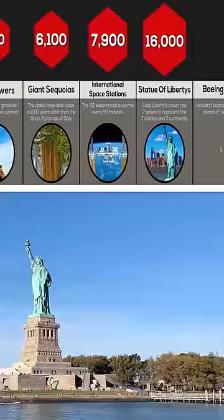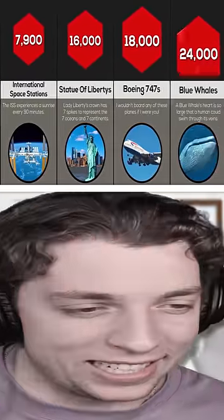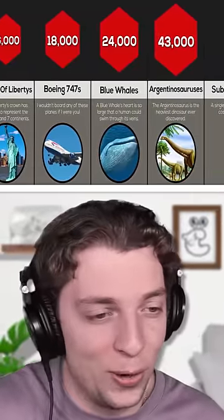The Statue of Liberty actually is pretty small, so you're going to need 16,000 of those. But if you wanted to fly a plane at the nuke, you'd need 18,000 of them. 24,000 blue whales — are you serious? How are we even going to do that?